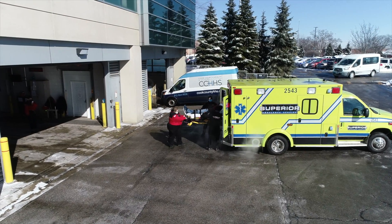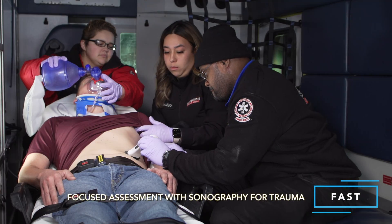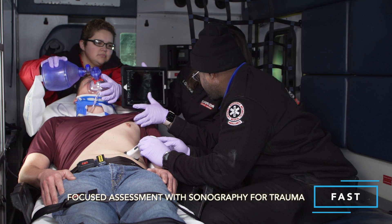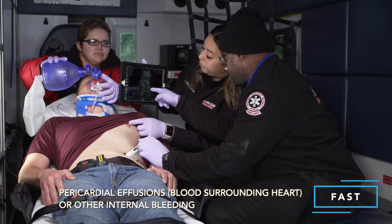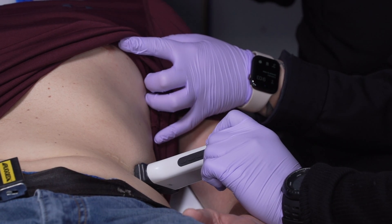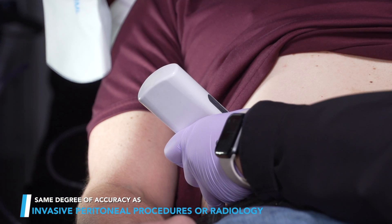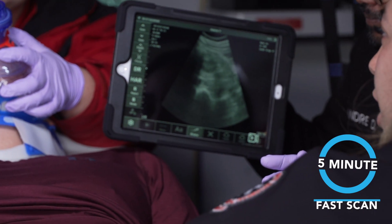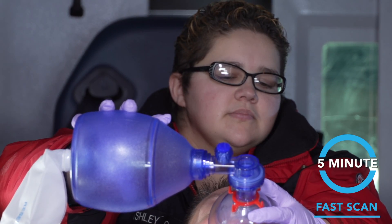In intense trauma situations, fast focused assessment with sonography for trauma scanning and critical situations needs to be applied by emergency personnel. Sonomi is able to quickly screen the patient, looking for pericardial effusions, blood surrounding the heart, or other internal bleeding after injury. This less invasive and non-radiation method yields the same degree of accuracy as invasive peritoneal procedures or radiology, with Sonomi's optimized ultrasound scanners performing a five-minute fast scan for immediate results, guaranteeing success in the heat of the moment.